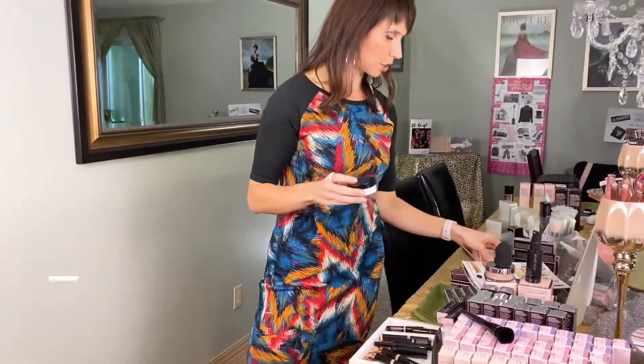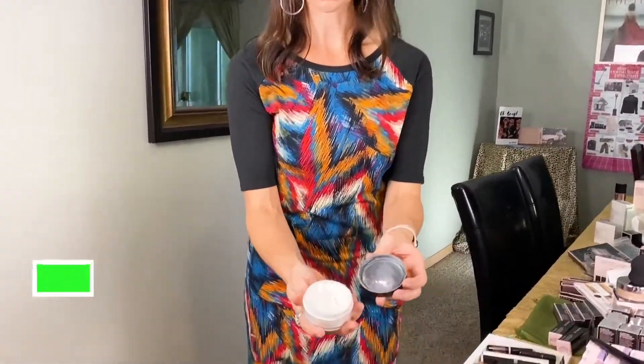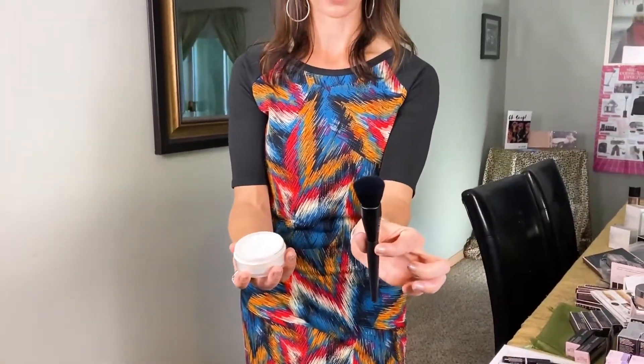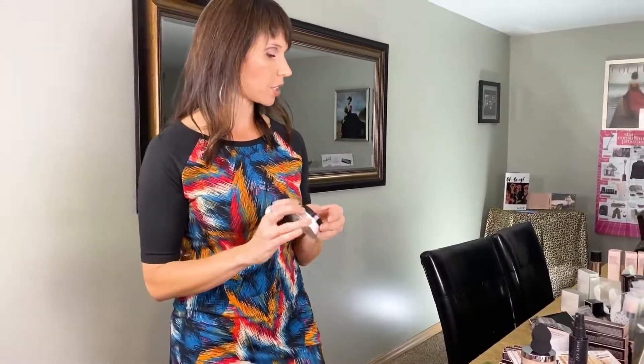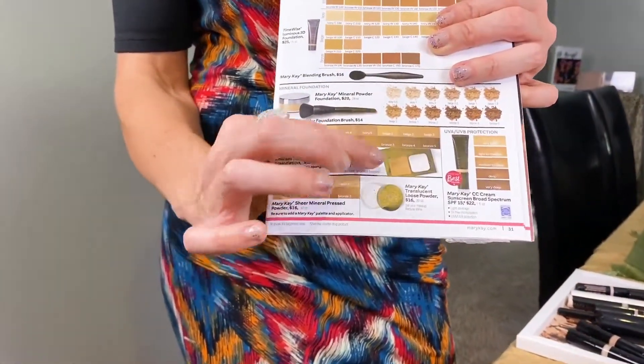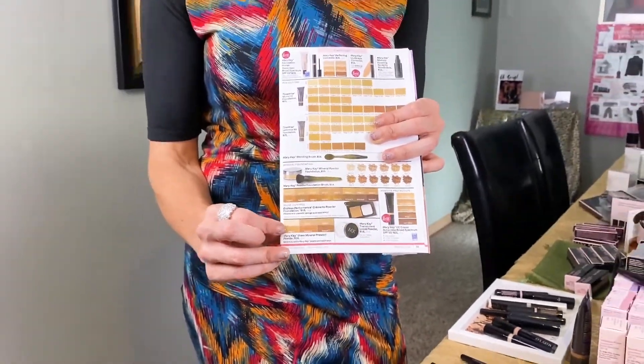We also have pressed powder and translucent powder. The translucent powder is a white powder — it matches all skin types. You apply it with either the mineral powder foundation brush or a big fat powder brush, all over your face, and it just sets your foundation. It takes all the shine away, has a light reflector in it so everything appears softer and smoother, and it absorbs oil. You can set your foundation with this or with our pressed powder, which comes in shades based on your coloring.